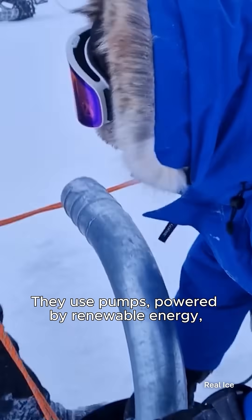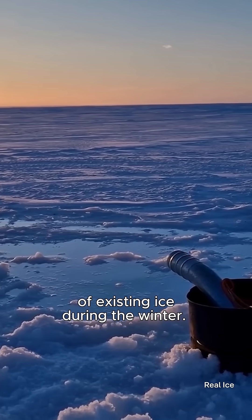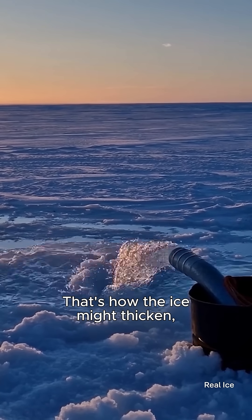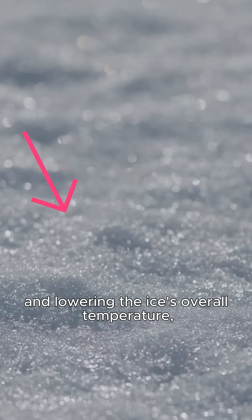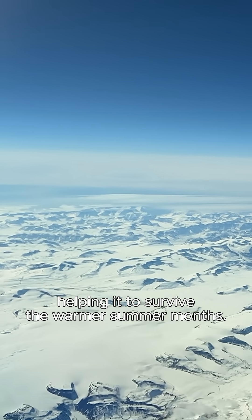They use pumps powered by renewable energy to spray seawater onto the surface of existing ice during the winter. That's how the ice might thicken, increasing its ability to reflect sunlight and lowering the ice's overall temperature, helping it to survive the warmer summer months.